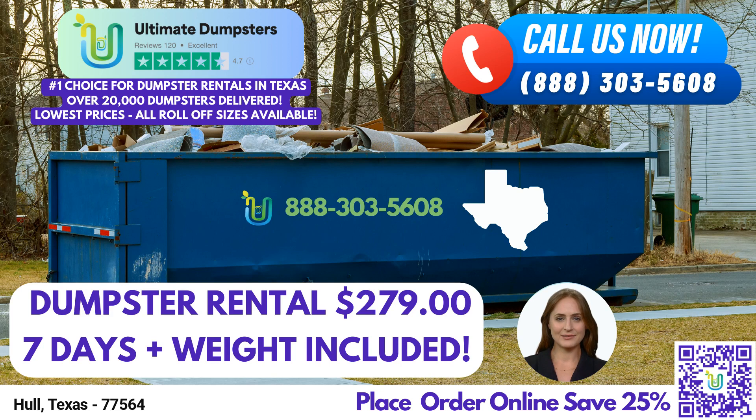Now let's delve into the specific advantages of choosing Ultimate Dumpsters in Hull, Texas. First and foremost, we offer roll-off dumpsters in various sizes, accommodating any project you may have. Our selection includes 10-yard, 12-yard, 15-yard, 20-yard, 30-yard, and 40-yard dumpsters. Whether you're tackling a small residential cleanup or a large-scale commercial construction project, we have the perfect dumpster size for you.